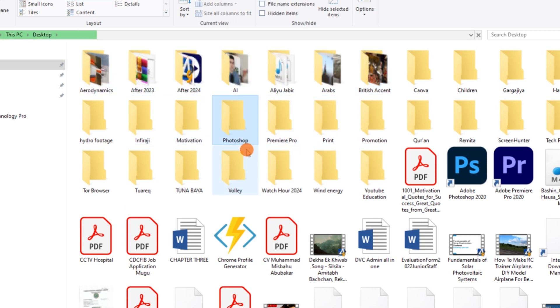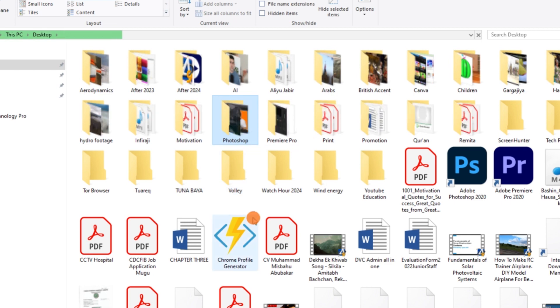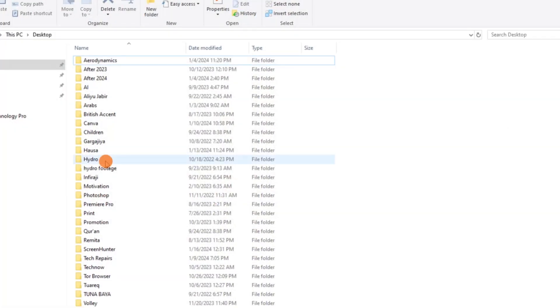Don't forget to empty your download folders regularly. Use only meaningful file names. Create subfolders for categorizing files.